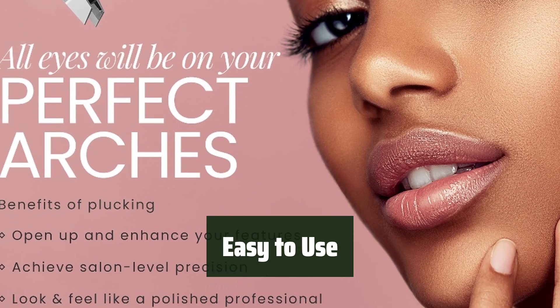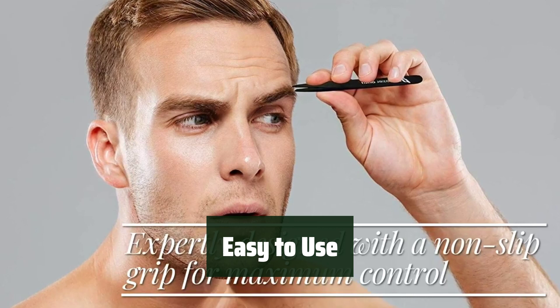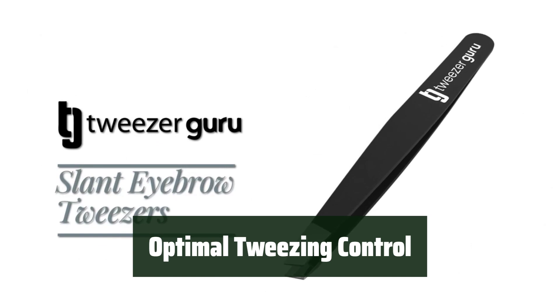Simple and easy to use, these tweezers are perfect for plucking eyebrows, chin hairs, or extracting other rogue facial hairs for a smooth and polished look. The wide-grip design provides optimal tweezing control and execution, giving you precise and effective results with every use.